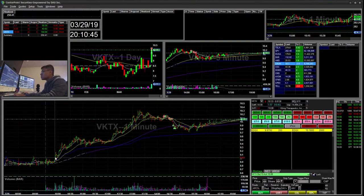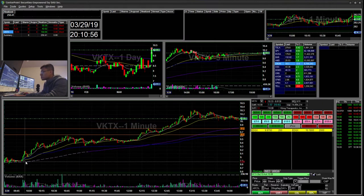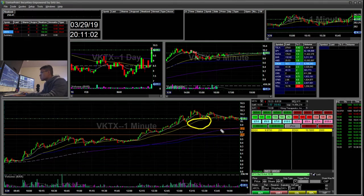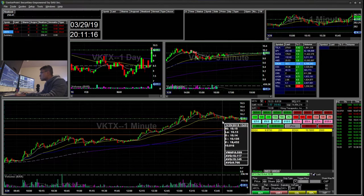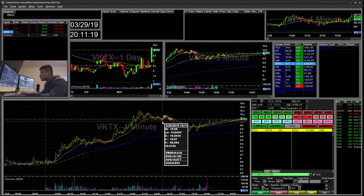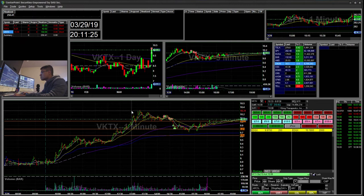My last trade was VKTX — my biggest win for the day. I saw it trailing up and marked down these key levels as a pocket. I like to watch stocks trailing up and see these pockets get filled on the way down. I was watching $10.02 as a support level — you can see it held there multiple times.